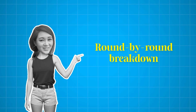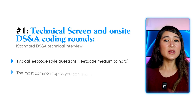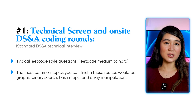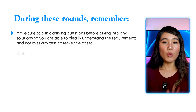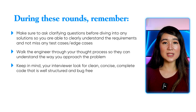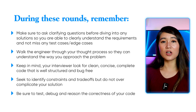For the technical screen and on-site DSNA coding rounds, these are standard data structures and algorithms interviews covering typical LeetCode-style questions — I found them to be LeetCode medium to hard. Common topics include graphs, binary search, hash maps, and array manipulations. Databricks uses CoderPad, so familiarize yourself with that environment. Ask clarifying questions before diving into solutions, work through your thought process with the engineer, aim for clean and concise code that is well-structured and bug-free, identify constraints and trade-offs without overcomplicating your solution, and make sure to test and debug your code.